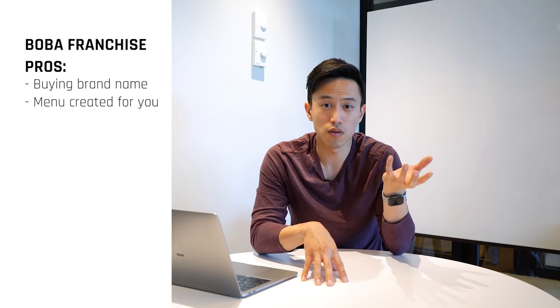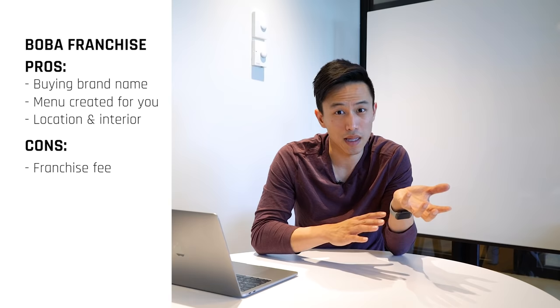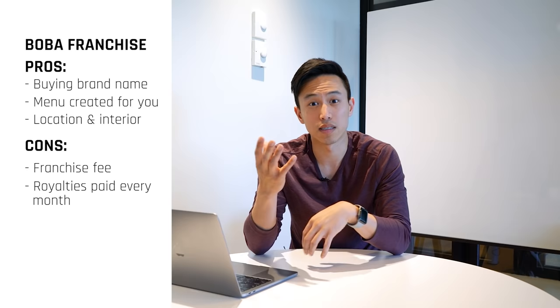The downfall of a franchise is that there's a lot of costs involved — $30,000 to $50,000 franchise fee, and on top of that you're paying six to eight percent royalties every single month. As your own brand, you don't need to pay all those fees. However, it is up to you to have the business acumen to create your brand, your menu, and the internal decor that matches the people you want to serve. Choosing the right concept from the get-go is very, very important.